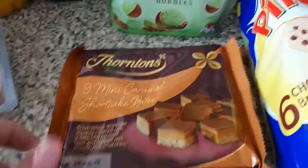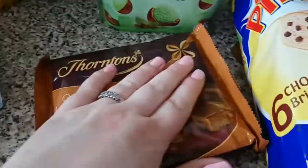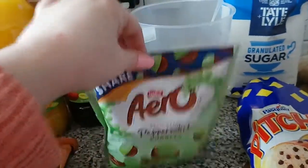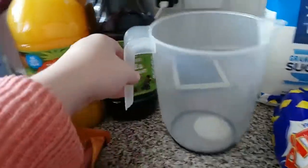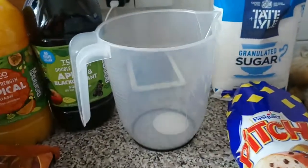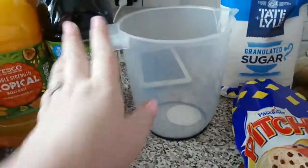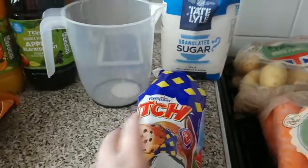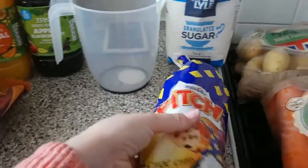Liam picked up some mini shortcake bites — I used to love these but I've gone off them so they're mainly for him. We've got some Aero Bubbles, a new jug because our old one got really horrible from overuse, and I got Lily some peach bars because they're just easy for her to munch on.